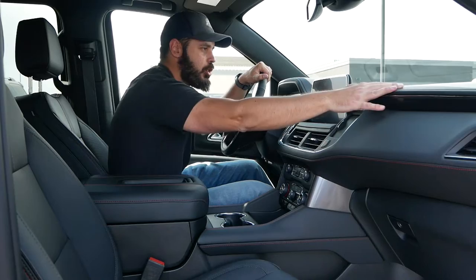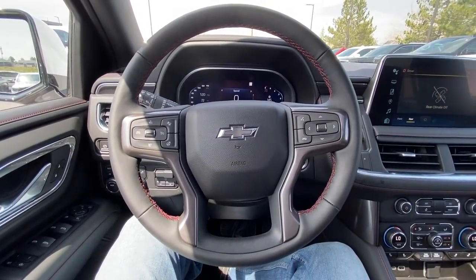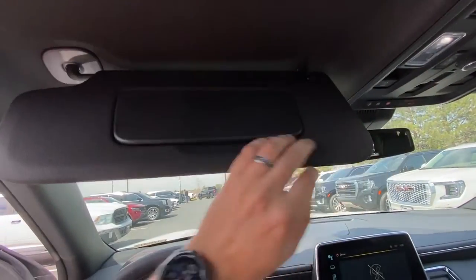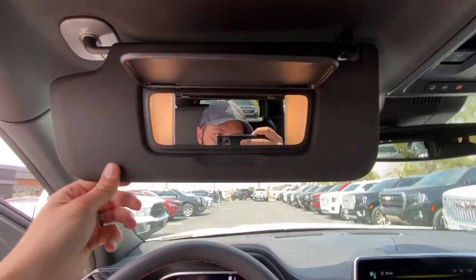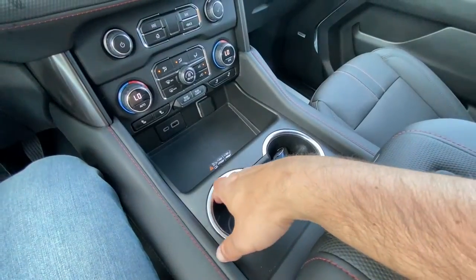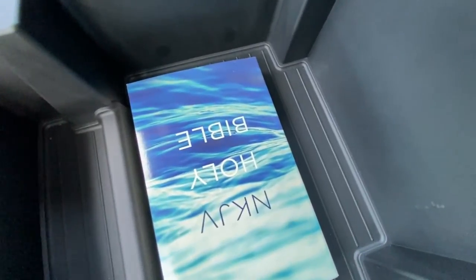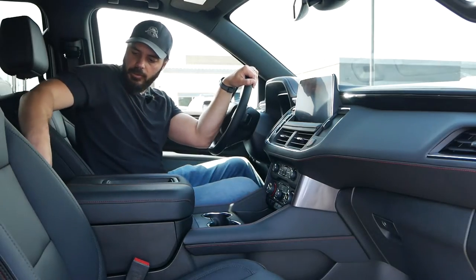The materials in here are soft-touch pretty much all around. Up top it looks like there's a head-up display unit, but for some reason it's not on — maybe this just has the hardware for it. On the passenger side we have a big glove box, a large center storage area, and a small dip where you can put your phone — it has anti-friction material on it.